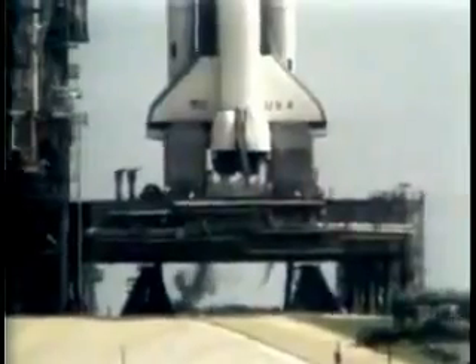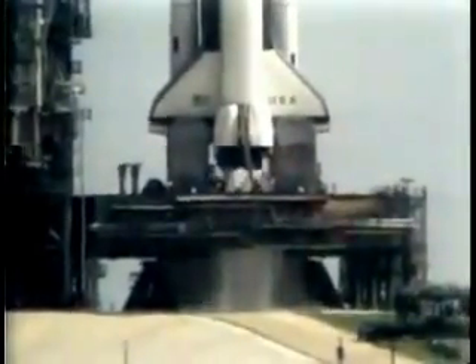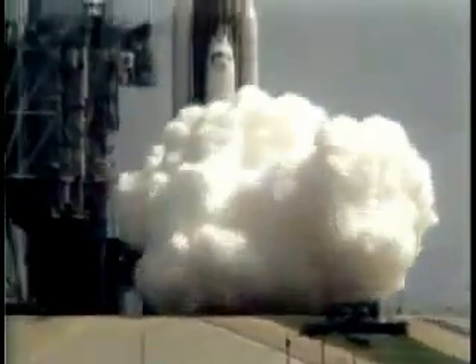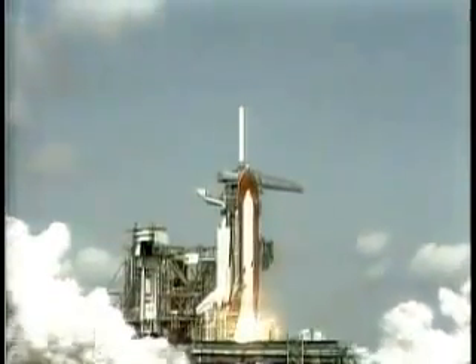T-minus 20 seconds and counting. T-minus 15. T-minus 10, 9, 8, 7, 6. We have main engine ignition. 4, 3, 2, 1. And we have solid motor ignition and liftoff.